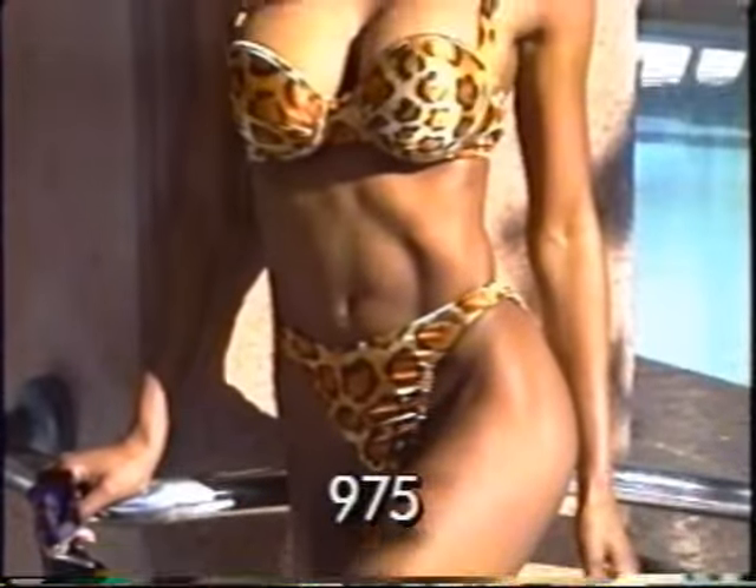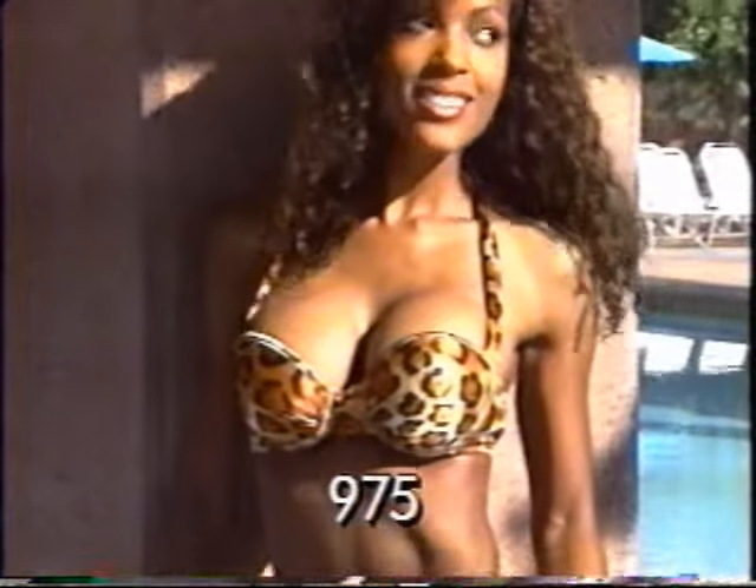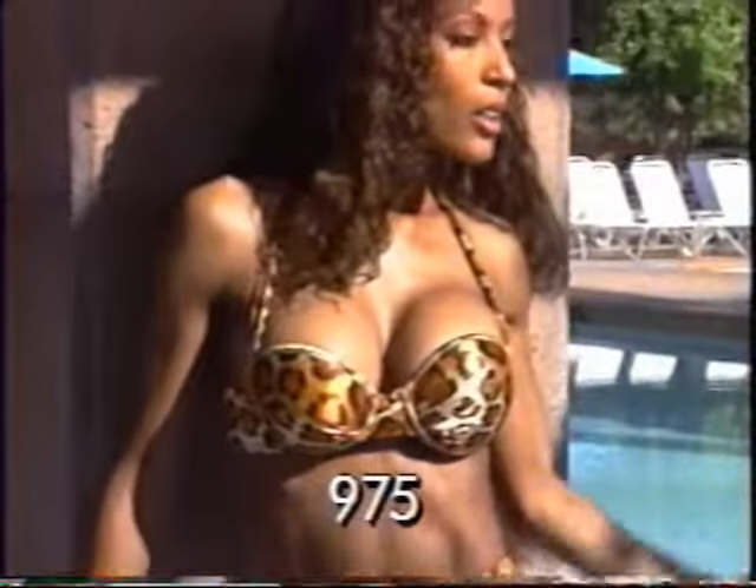Leave them breathless as you saunter on the scene in this wonderful lycra bikini with our power-padded push-ups in cheetah, leopard, or tropical print.